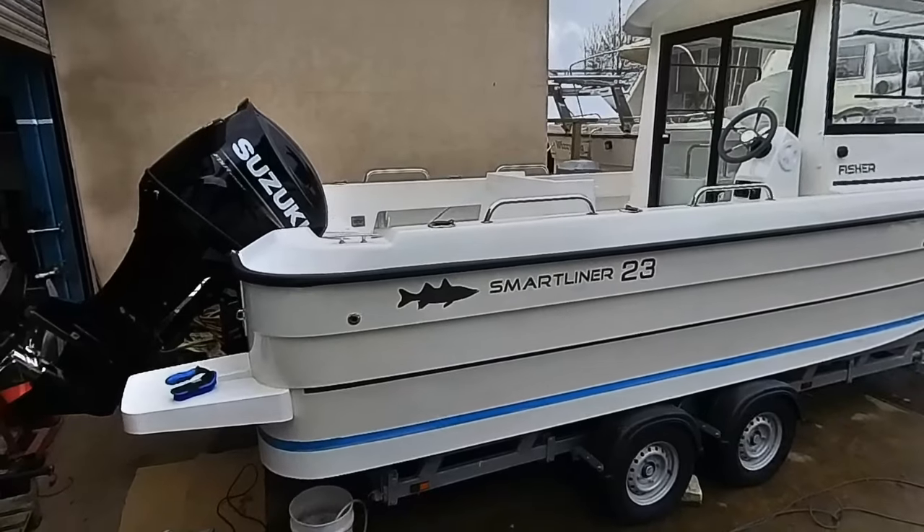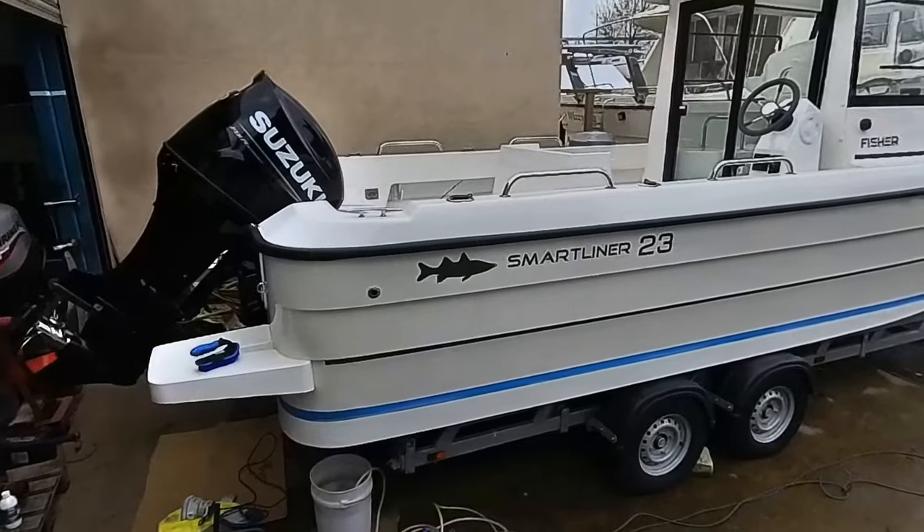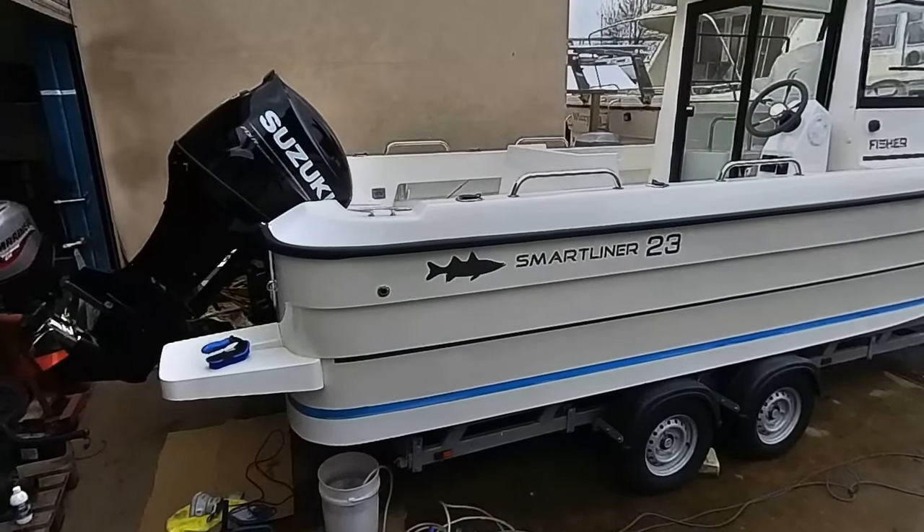The Fisher 23 starts at around £35,000. I'll have to check the exact current pricing.